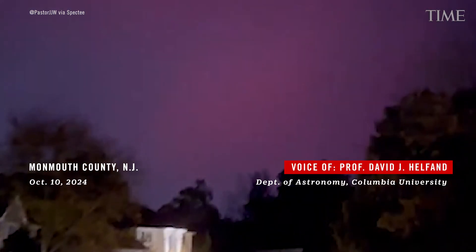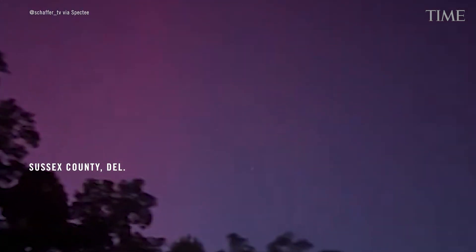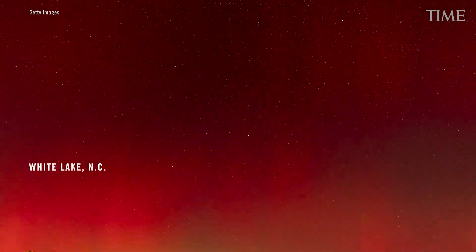The main effect we get most of the time from the standard sort of modest-sized solar flares is the northern lights, the aurora borealis, and the southern lights, the aurora australis, which are the colorful dancing lights you see if you're in far northern Alaska or Canada.